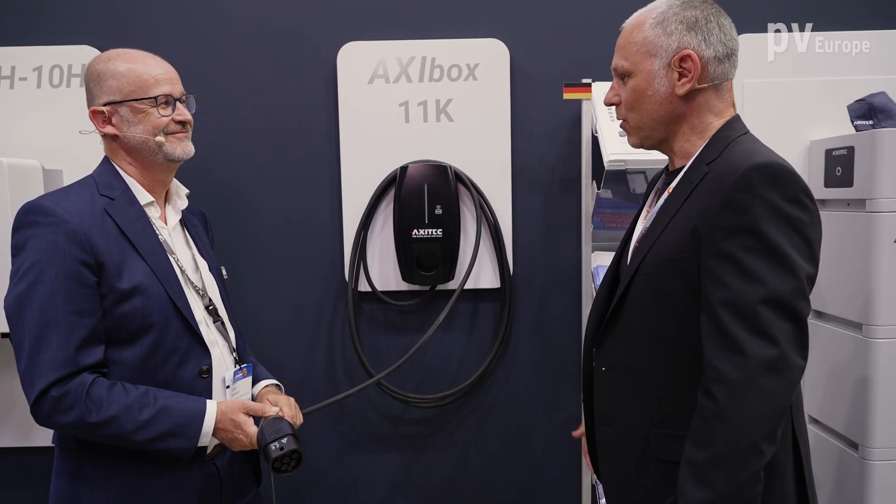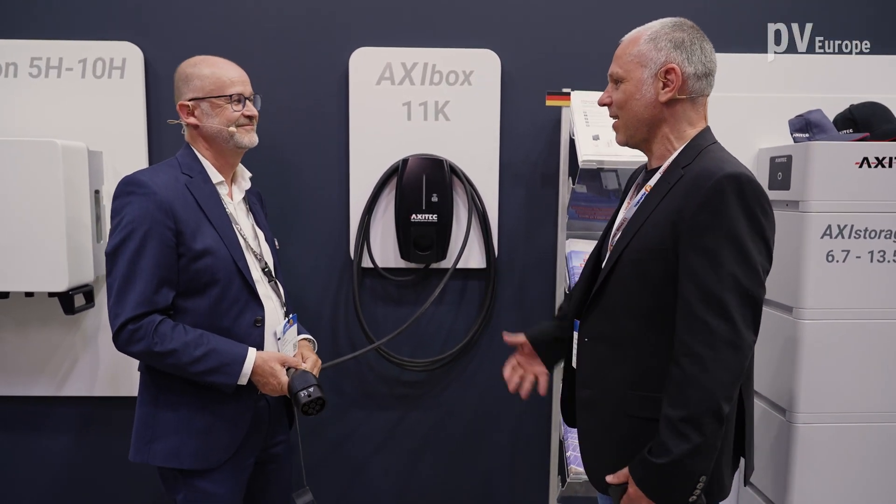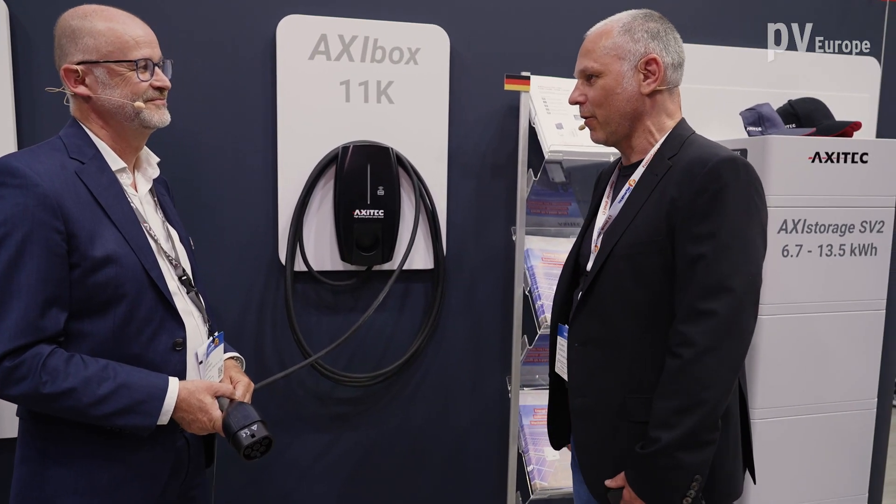Mr. Wiedmann, thank you very much for the deep insight into your product portfolio. Thank you. If you want more information or want to get in contact, look at the website of AXI-TECH.